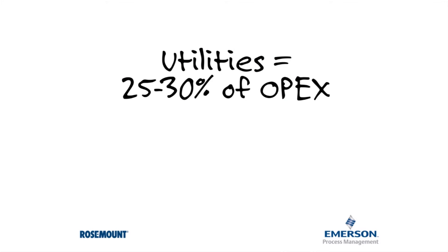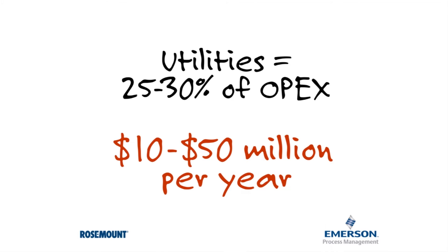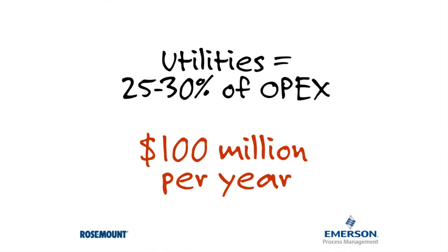In a typical facility, 25 to 30 percent of the overall operating budget goes toward paying the utility bills. In an average size facility, that could be 10 to 50 million dollars a year. In steel mills and refineries, that cost could reach 100 million dollars.